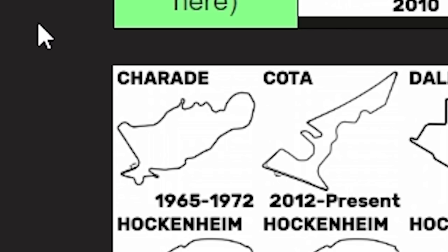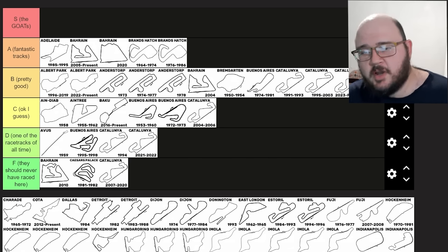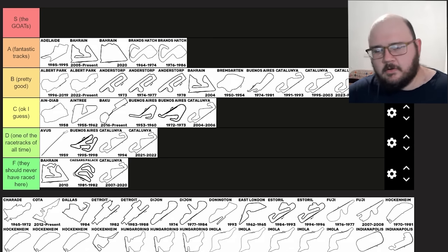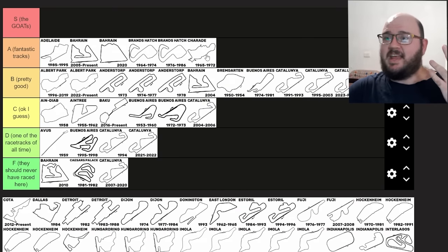Charade, Clermont-Ferrand. This was sort of classified as the French Nürburgring. A big portion of it is now public roads, but the bottom section is a permanent race track. It's a pretty entertaining track having driven it on a few different racing simulators. Clermont-Ferrand was a legendary circuit for very good reason — it was also considered incredibly dangerous for very good reason. That said, I think it belongs in A tier. One of those hybrid open road course and racetrack venues that I just have a real soft spot for.